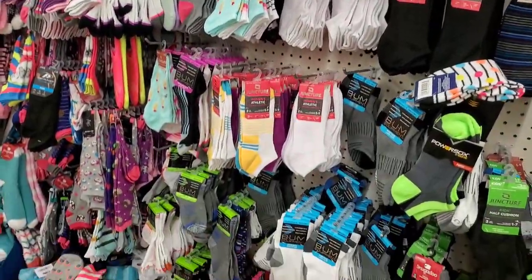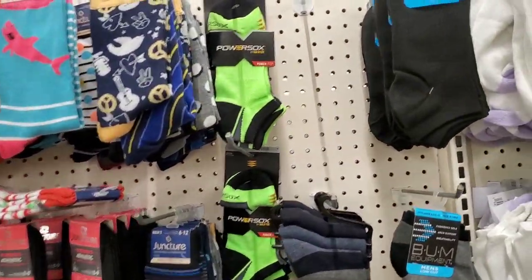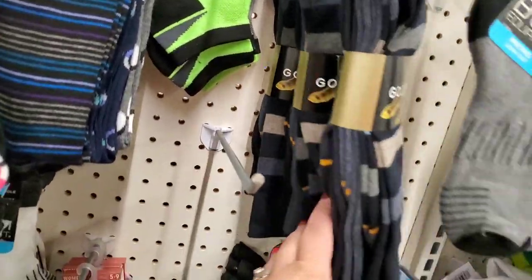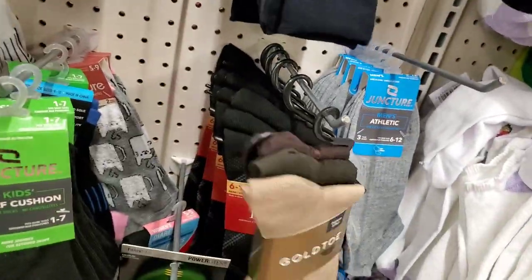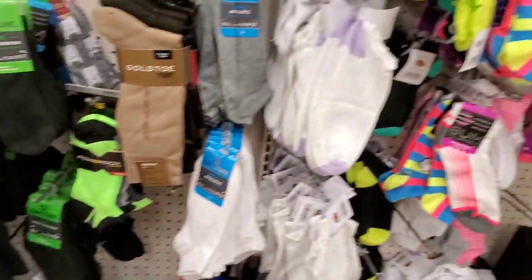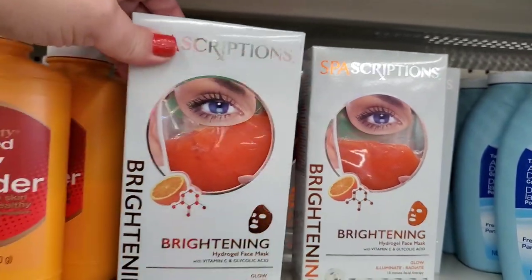In the sock department, there are all kinds of Juncture socks all over the place, and then bam — just mixed in, you'll see Gold Toe socks here and there. That's what I've been saying lately — you find the brand-name socks just mixed in and you might not notice unless you really, really look.